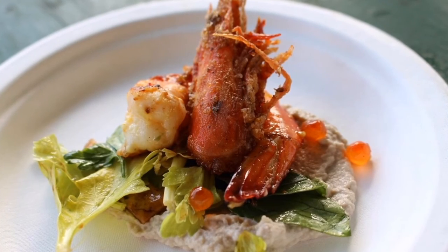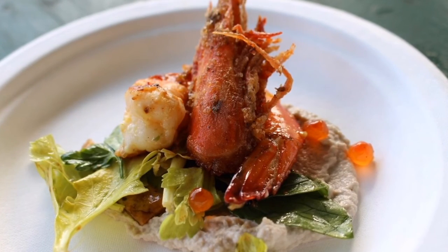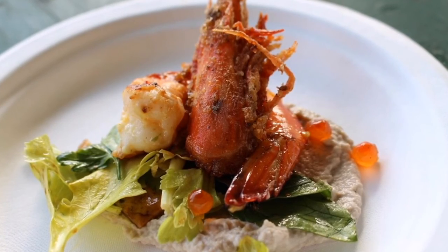Travis Morin from Three's Bar and Grill prepared seared kawai prawns with smoked tamakua mushroom and macadamia emulsion.